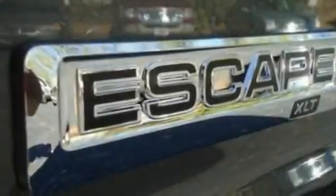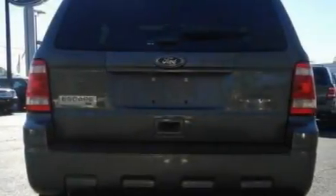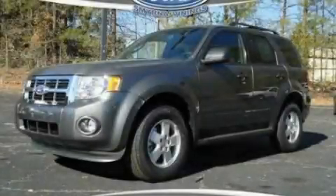With an EPA estimated rating of 28 miles per gallon on the highway, this automobile pays off in the long run. Please call today to reserve this vehicle for a test drive.